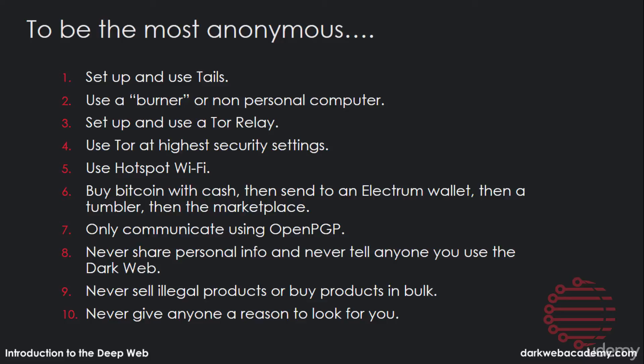If you follow all of that, you should be set. You're very secure and very anonymous. If you're smart and safe, you'll continue to be that way as long as you use the dark web. You're welcome.